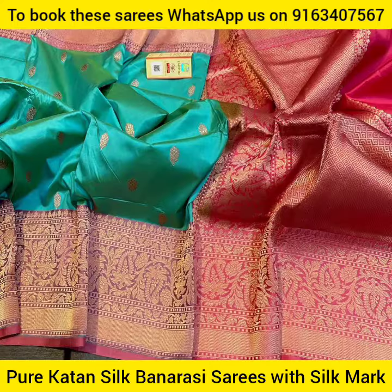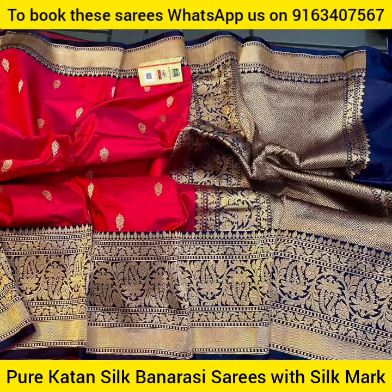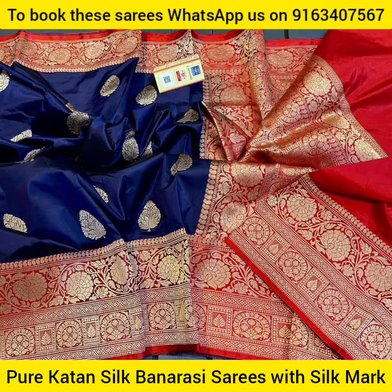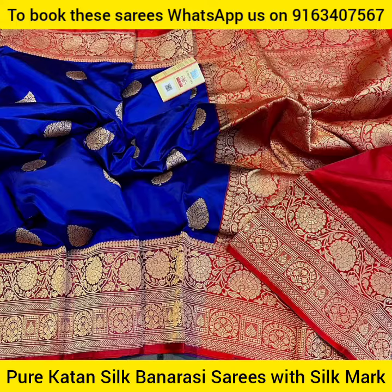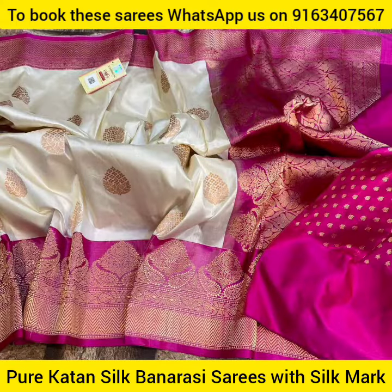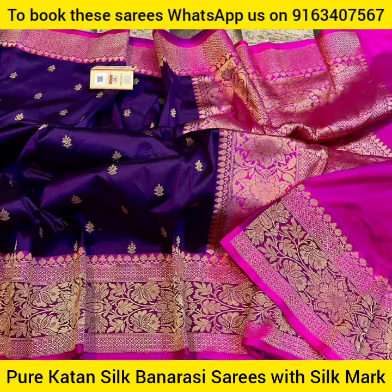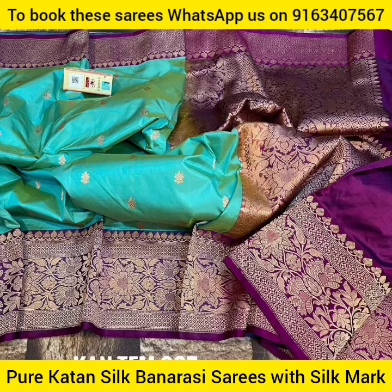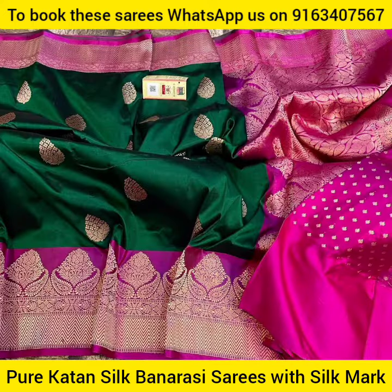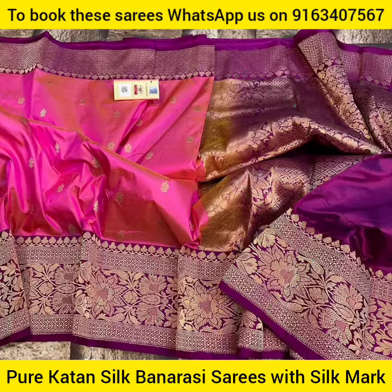If you like this video and want to book a sari for yourself, the booking procedure is very simple. Just take a screenshot of the sari you want to book and send it to our booking number, which you can see on the screen: 9163-407-567. Please like and share this video with your friends and family, and if you are new to my YouTube channel, don't forget to subscribe.